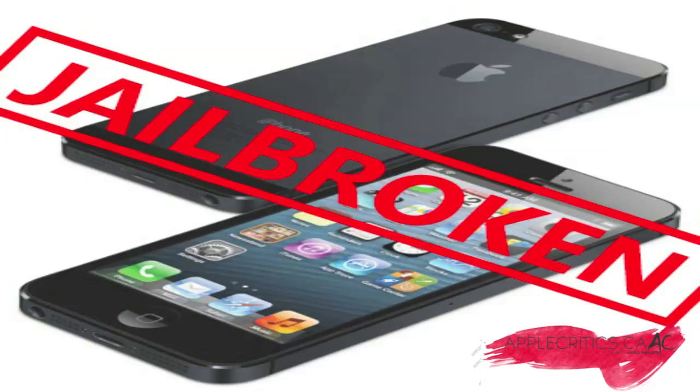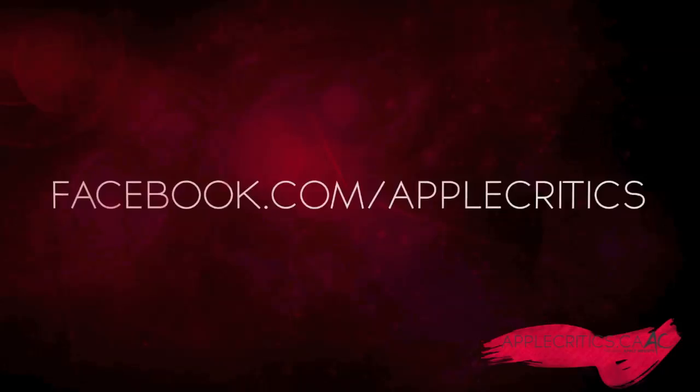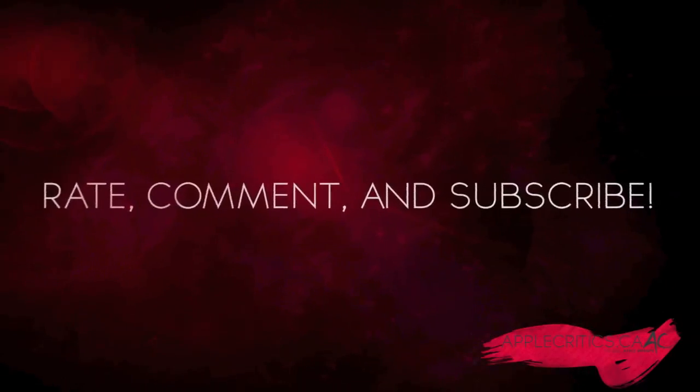Please be sure to subscribe, find me on Twitter at Twitter.com/AppleCritics, and like my Facebook fan page at Facebook.com/AppleCritics. Also visit AppleCritics.ca — I put a lot of work into it and it would help me out if you go ahead and visit and support the website. You can also iMessage me at AppleCritics.ytme.com for help with jailbreaking. Please like this video for the iOS 6.0.1 and iOS 6 jailbreak — thanks for watching, I'll see you next time.